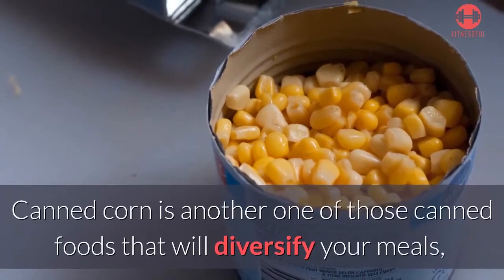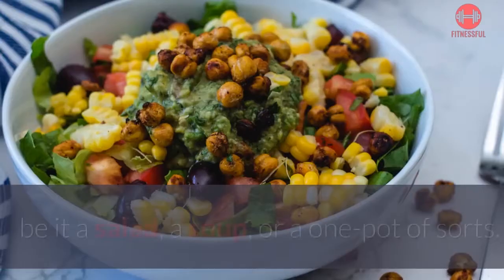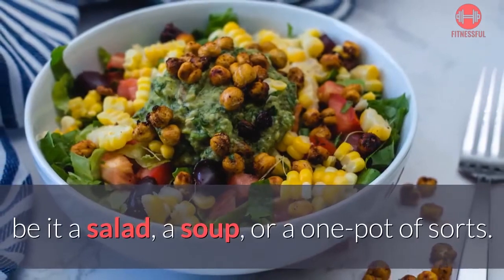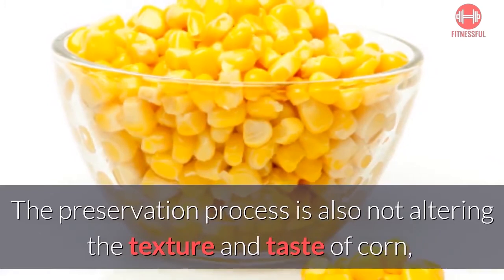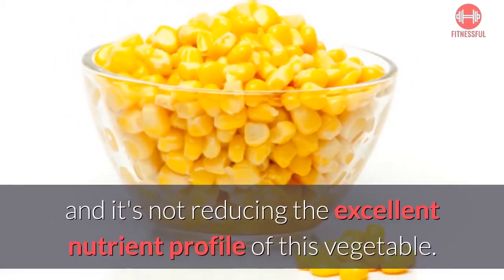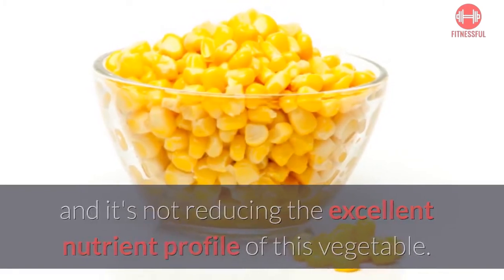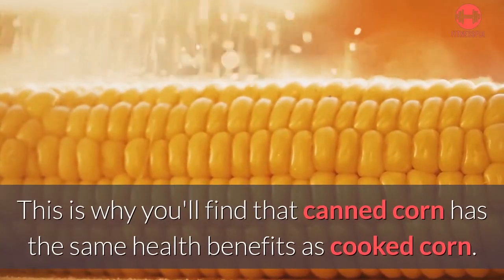Number four: corn. Canned corn is another one of those canned foods that will diversify your meals, be it a salad, a soup, or a one-pot dish. The preservation process does not alter the texture and taste of corn, nor does it reduce the excellent nutrient profile of this vegetable. This is why canned corn has the same health benefits as cooked corn.